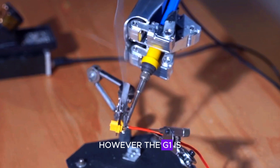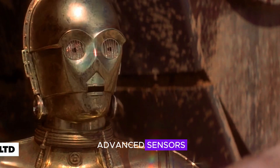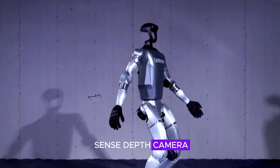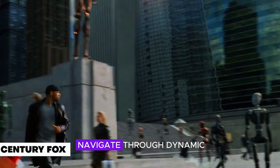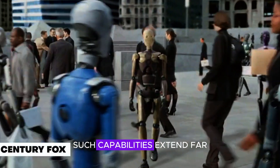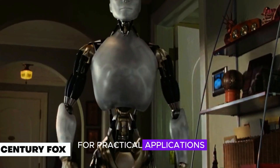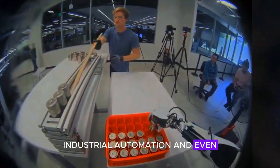However, the G1 is not just about flashy stunts. It is equipped with advanced sensors, including 3D LiDAR and an Intel RealSense depth camera, which allow it to perceive its environment in real-time. These sensors enable the robot to navigate through dynamic surroundings, avoid obstacles, and even map its environment. Such capabilities extend far beyond entertainment, opening the door for practical applications in research, development, industrial automation, and even household assistance.